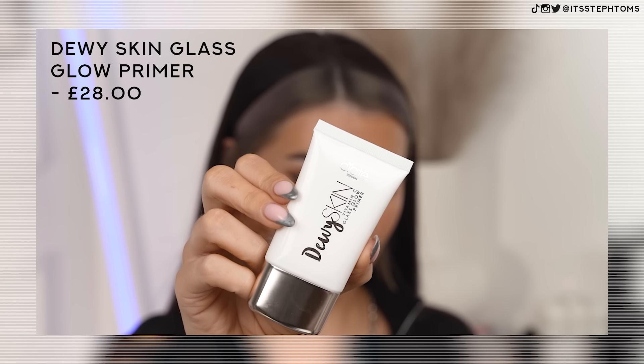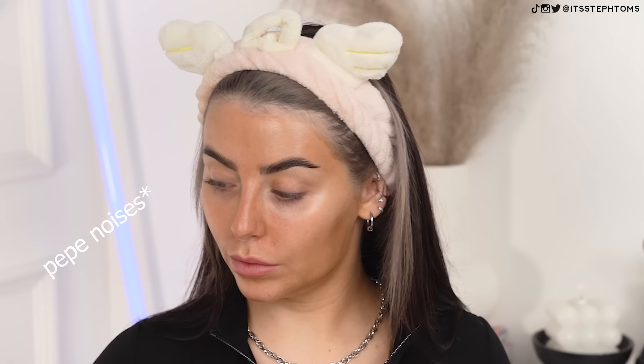I'm now going to move on to this dewy skin primer. It says it's a Vitamin C Glass Glow Primer, and I'm hoping this works with the serum — we will soon find out. I was expecting it to be like a clear liquid, but it's white. When they say glass skin, they mean glass skin. As soon as I put it on it turned into like nothing — that is glass skin. It just blends out and boom. It is quite oily though — it does very much just sit on the skin to give you that glass skin look, but if you want that, this is probably the best primer I've tried for it.